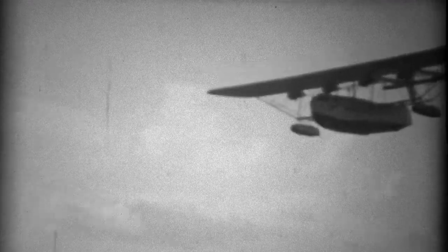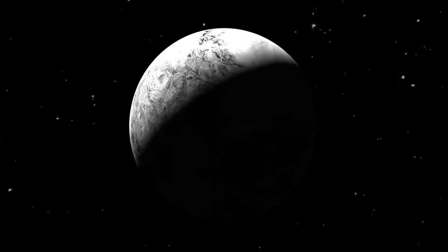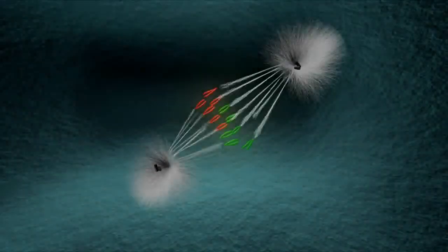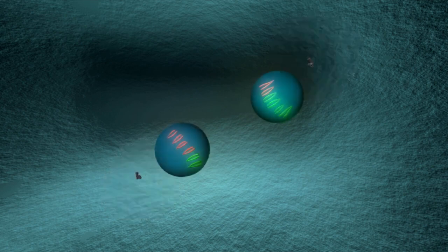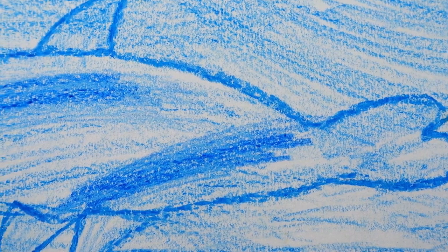Neptune became the last planet in the solar system after Pluto was reclassified as a dwarf planet. It is 30 times farther from the Sun than Earth. Interestingly, Neptune is the only planet discovered through mathematical calculations rather than direct observation. With so much still unknown about Neptune, the recent photographs taken by the JWST are especially fascinating. Neptune is often depicted in blue in artwork and scientific illustrations, primarily due to visible light images captured by the Hubble Space Telescope and the Voyager 2 spacecraft, which show the planet as a rich, deep blue — earning it the popular nickname 'the Blue Giant.' This distinctive color is a result of the planet's atmospheric composition, particularly the presence of methane gas.